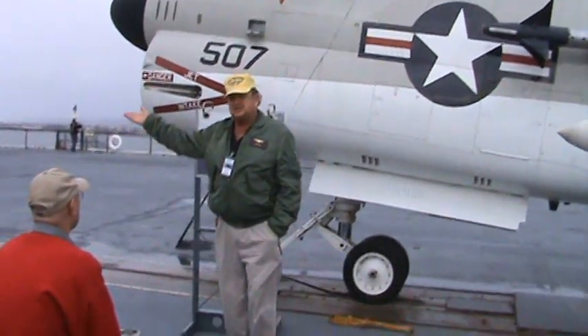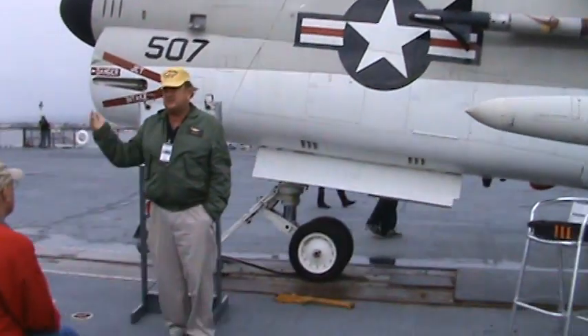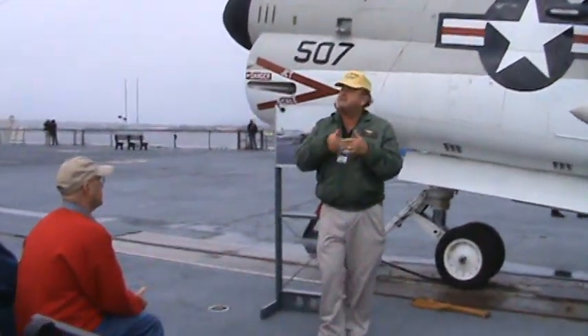It takes about 30 seconds to bring each aircraft back if you're ready for the next one. We have two catapults and we'll launch once every 45 seconds. 45 seconds looks like this.